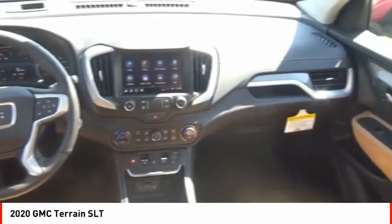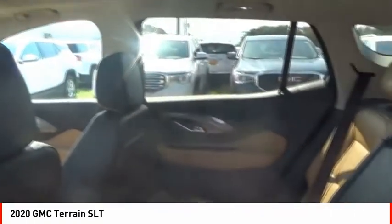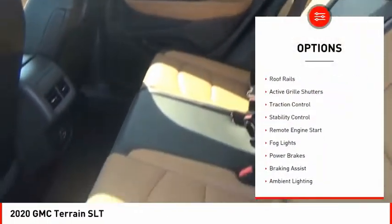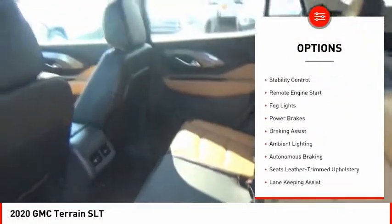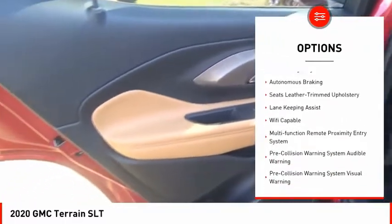An EPA-estimated 32-highway MPG is not bad either. Here are some of this vehicle's great options: power windows with safety reverse, roof rails, active grille shutters, traction control, stability control.